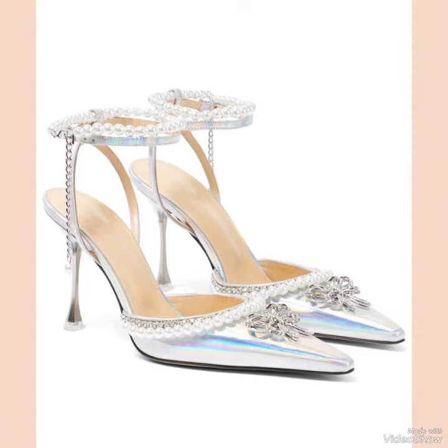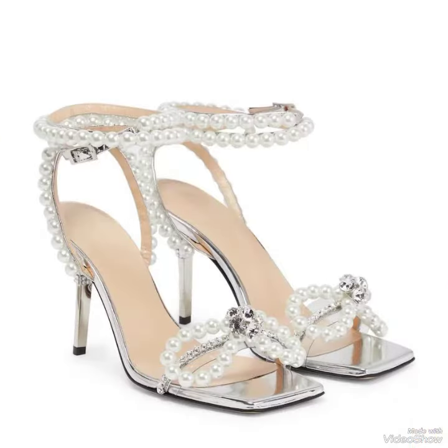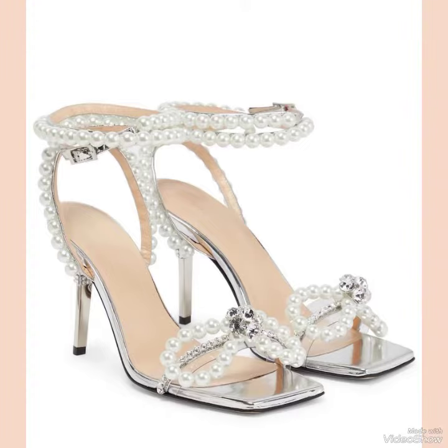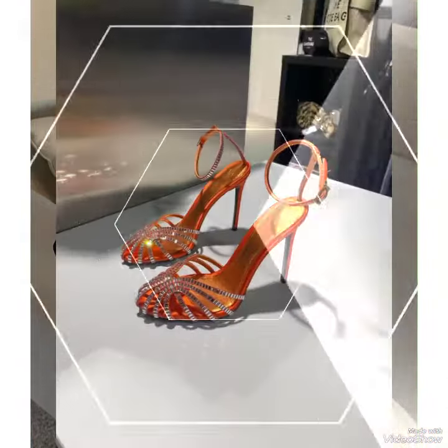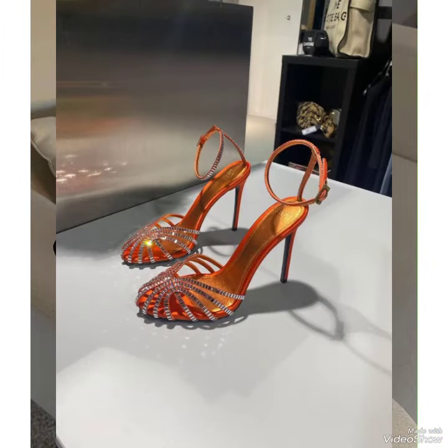Don't forget to press the bell icon. By pressing the bell icon you can get all the notifications of my new upcoming and uploaded latest videos, and many more other design ideas according to your style and look, on my YouTube channel Fashion Industry.